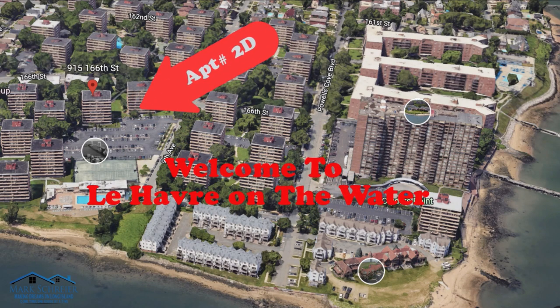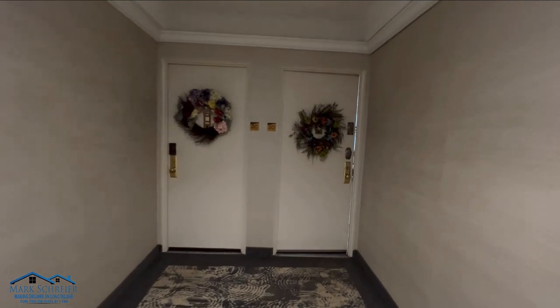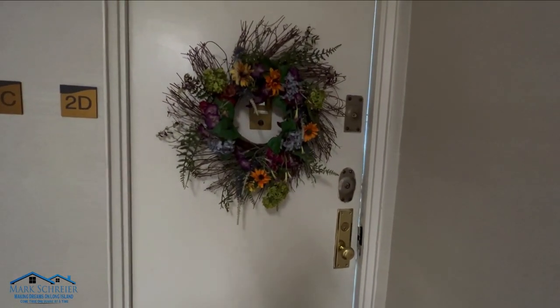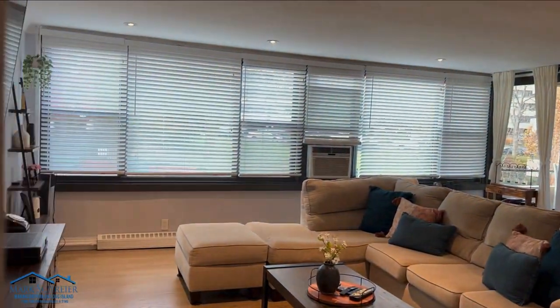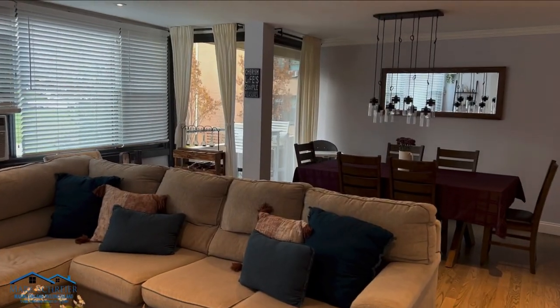Welcome to Le Havre on the Water. This is a two-bedroom, one-bath unit, 915 166th Street, unit 2D. It features hardwood floors throughout, recessed lighting, and granite countertops.